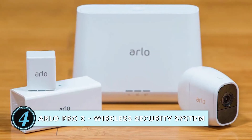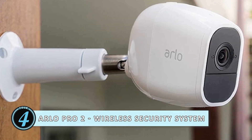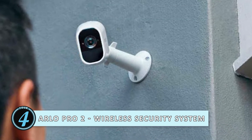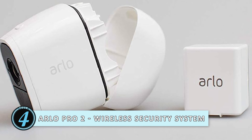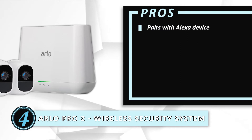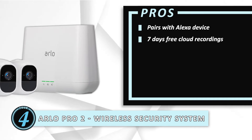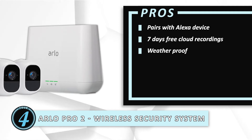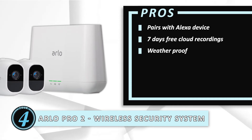Next, we have the Arlo Pro 2 Wireless Security System. The Arlo Pro 2 is a wireless security system that beats most standard security systems with its functionality and outstanding features. This isn't just a simple window/door security system — it is an integrated system that offers you multiple functions and enhanced security of your vehicle. Its pros are: the device can be paired with your Alexa device and provide voice control function. You can experience 7 days of free cloud recordings, and if you find it useful, you can subscribe to an update. The system can operate in all sorts of weather, working up to temperatures of 122 degrees Fahrenheit and is water-resistant as well.